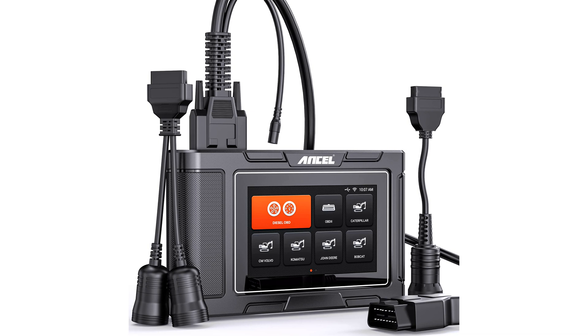The Ancel HD3600 Heavy Equipment Scanner boasts exceptional compatibility, supporting a wide range of construction machinery and vehicle models that adhere to standard protocols.